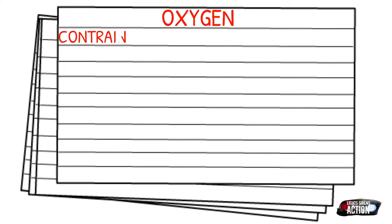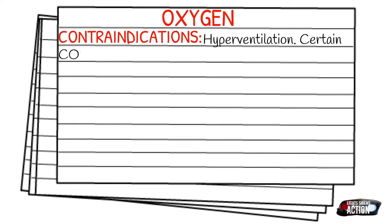Touching on our contraindications — these are mainly going to be directed towards our COPD patients. Hyperventilation will be a contraindication. Certain COPD patients cannot tolerate high flow oxygen.